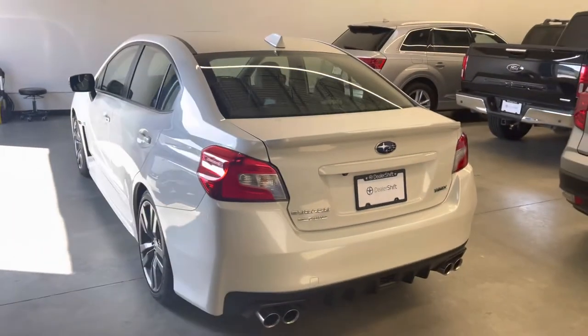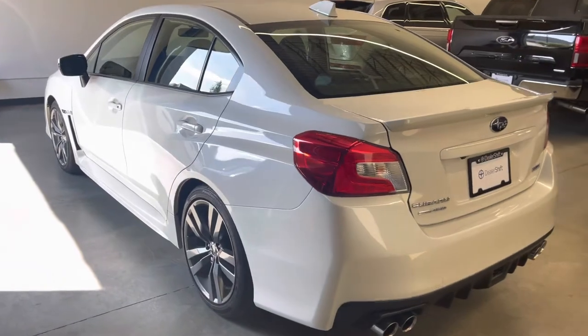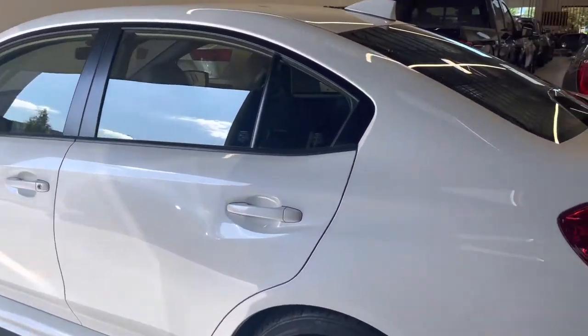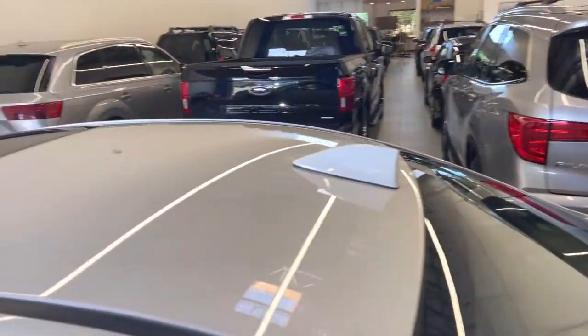Heading around the driver's side now. Same story here — the vehicle is very clean, the roof as well on this one.